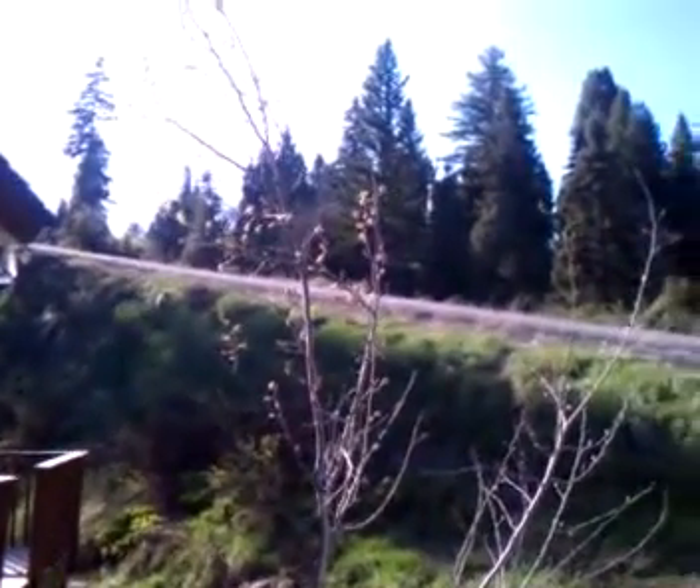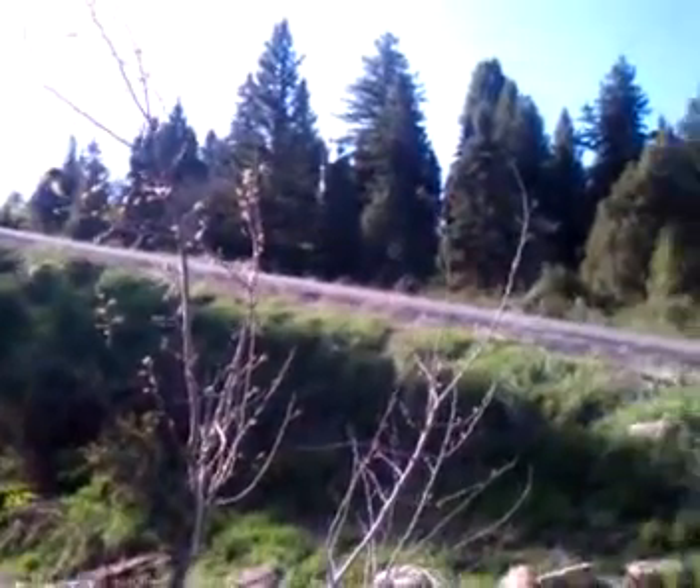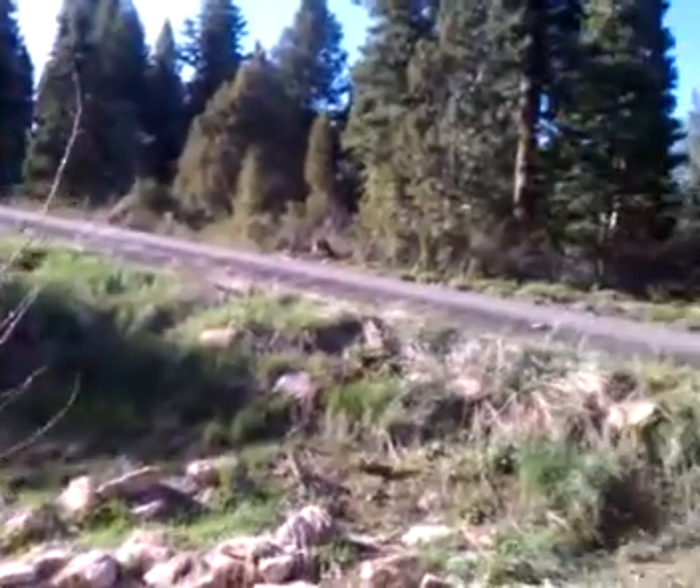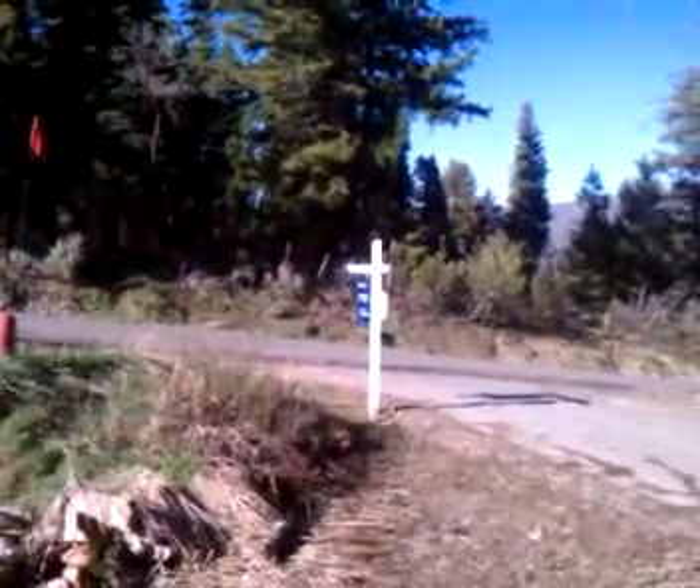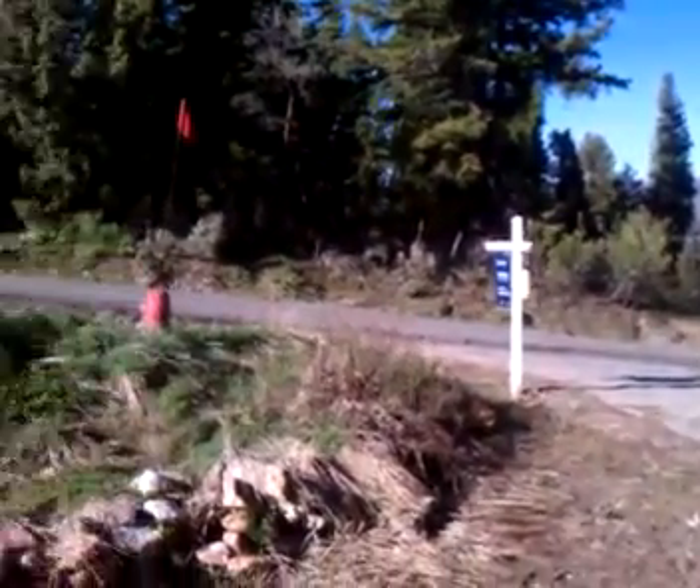Greetings from sunny but chilly Park City. This is Michael Hatz with RE/MAX here in Park City, and I am standing here in front of 40 Centimeter Circle in Summit Park. Just about to enter the house — trying to get a little bit of footage of the exterior.